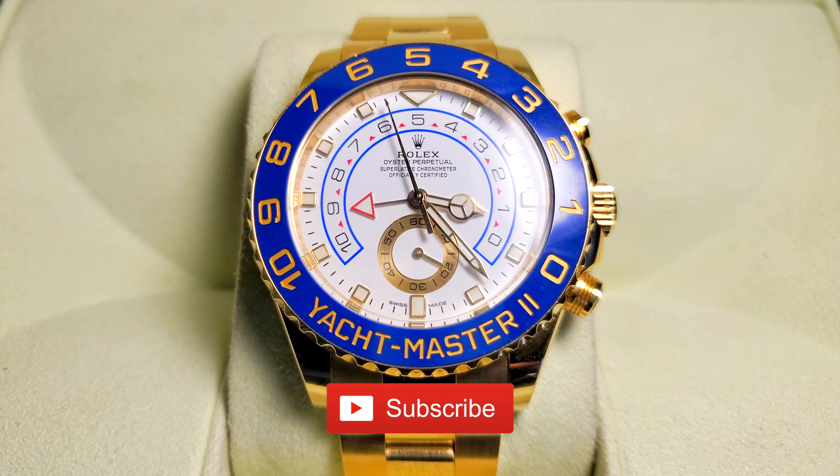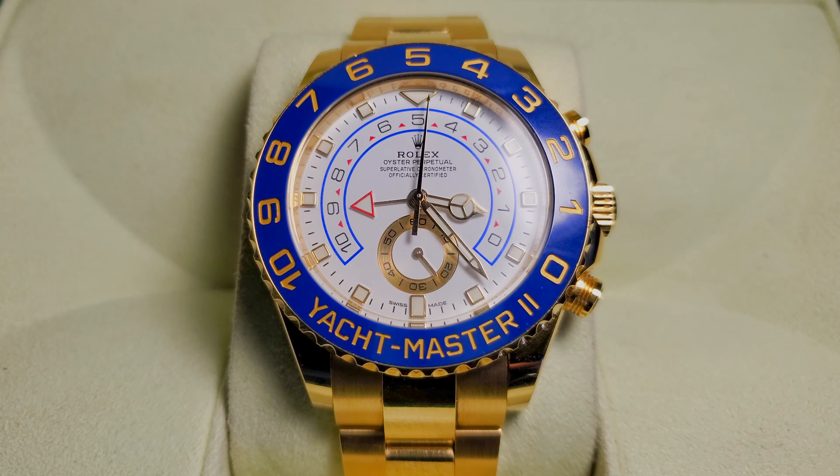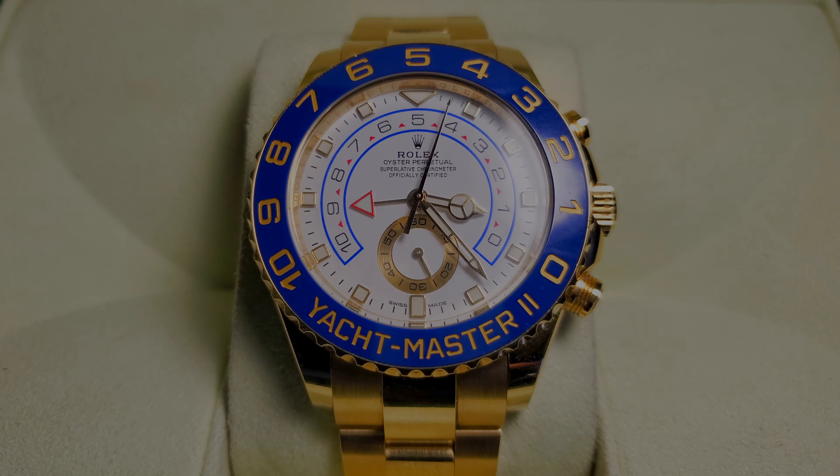If you guys have any questions, please feel free to leave them in the comments below. I'm Kevin Leo with Rolex Reviews. If you guys liked the video, please give it a thumbs up. Don't forget to subscribe to my YouTube channel and I'll catch you guys in the next video. Thanks for watching and God bless.